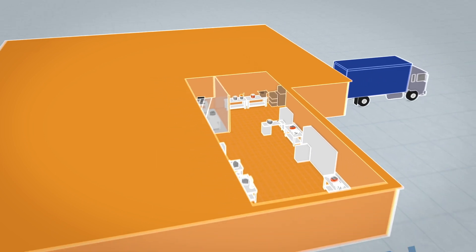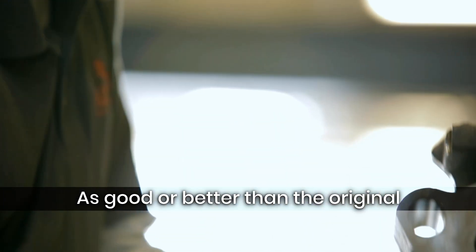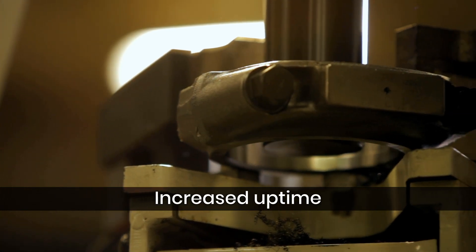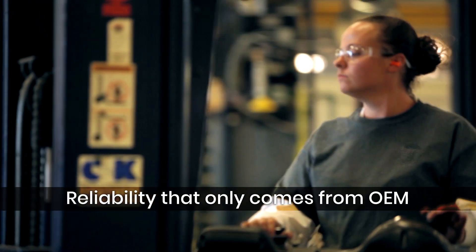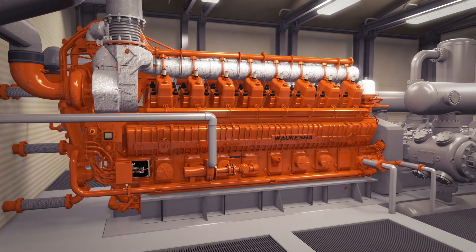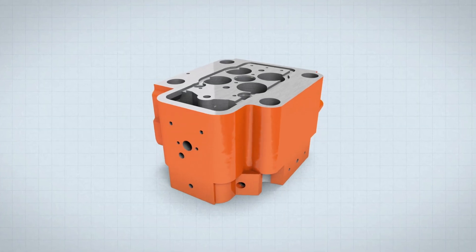What does the RE-UP remanufactured parts program deliver? Parts that perform as well or better than the original. Downtime costs money; uptime makes money. You can count on getting superior quality RE-UP parts quickly to keep your gas engine productive and profitable.